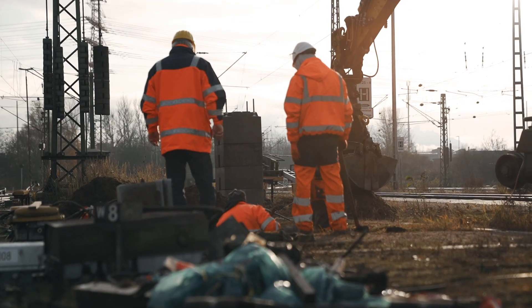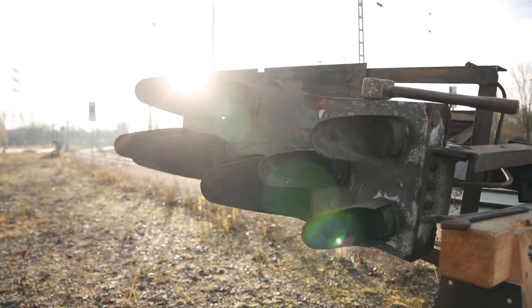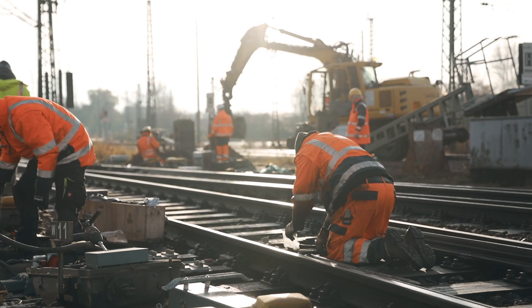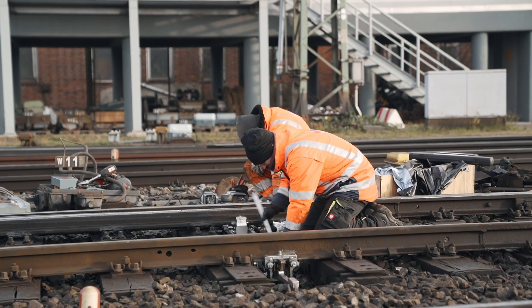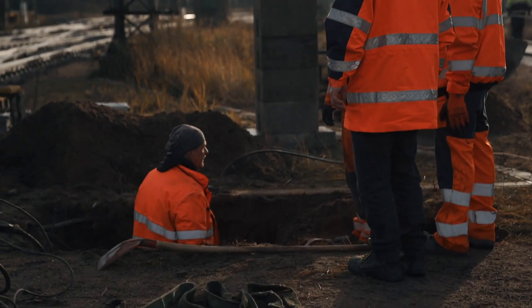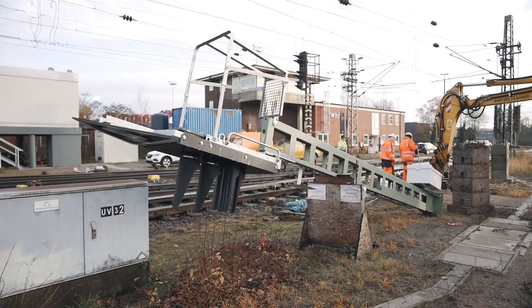Points and signals here are undergoing extensive renewal. We have two teams here. One is swapping an old points mechanism for a new one. The other team is working over there — you can see an old signals post; we're putting up a new one.